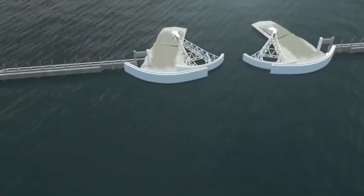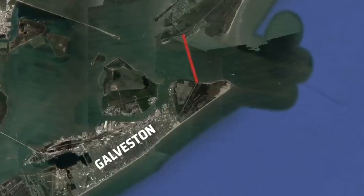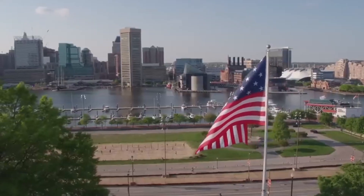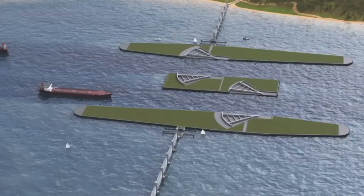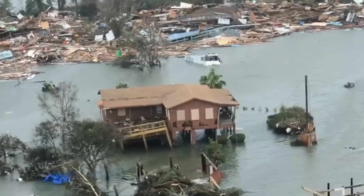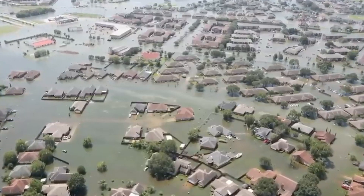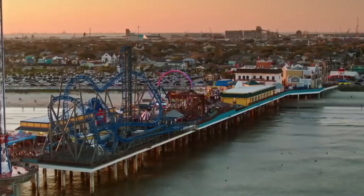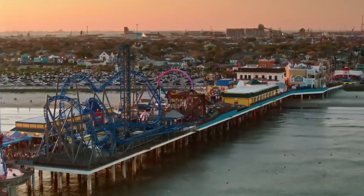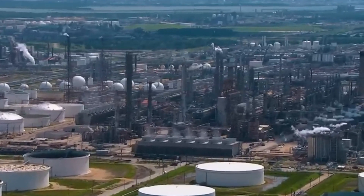The Ike Dyke project is emerging as one of the most significant and crucial construction endeavors among the many large-scale projects the United States is poised to undertake. The necessity for a project like Ike Dyke becomes evident when one examines the extent of damage incurred in its absence. The year 2008 served as further evidence that even the world's wealthiest economy remains susceptible to the devastating forces of nature when adequate preparedness measures are lacking. The hope rests on the assurance that when the next formidable storm strikes, Texas will be fully equipped and prepared to withstand its impact, safeguarding lives, properties, and economic stability.